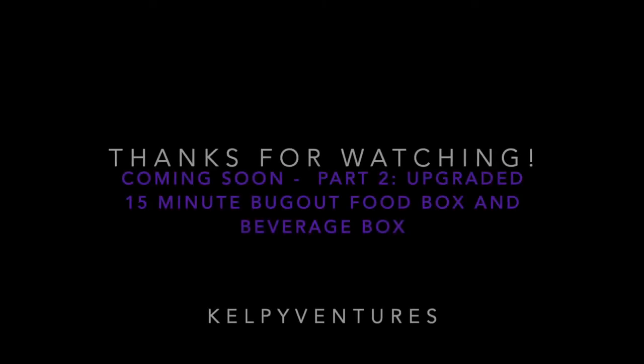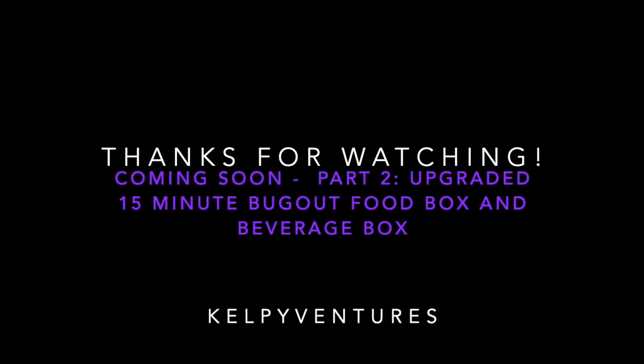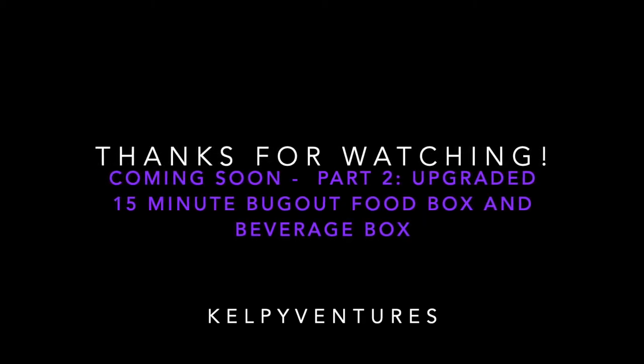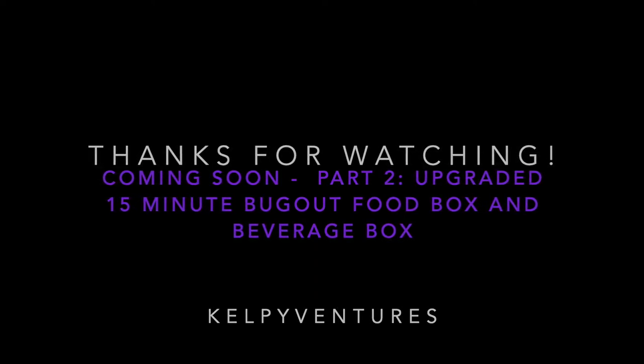Thanks for watching. Please check out the affiliate links from Amazon listed down below — they'll be based on products you actually saw in the video, things we actually use. We'd really appreciate it; it will support the Kelpie Ventures channel. Have a great day.